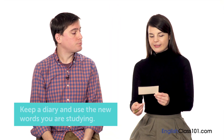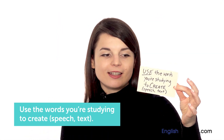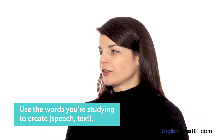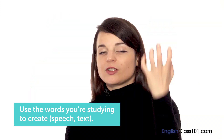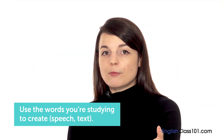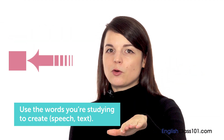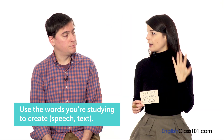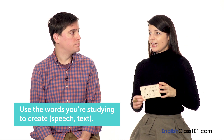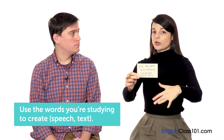I had essentially the same tip: use the words you're studying to create — speech or text, either one. Make sure you're not just studying the words, but actually creating something new using them. If it's only input and never output, there's going to be a block. I've experienced that where it's only input, and until I learn to create with those new words, with those new expressions, it doesn't stick.